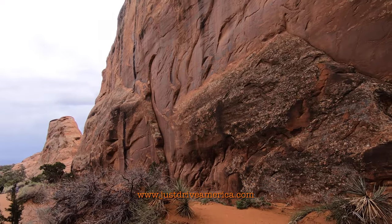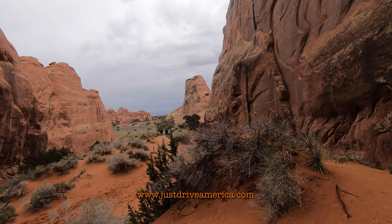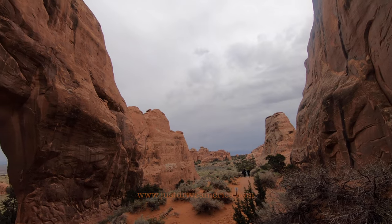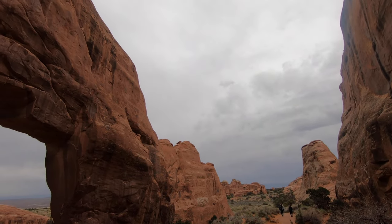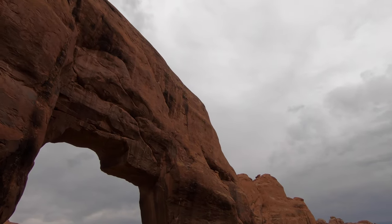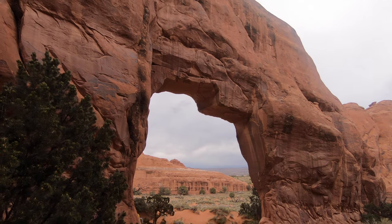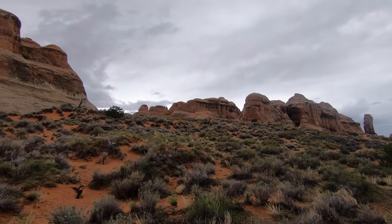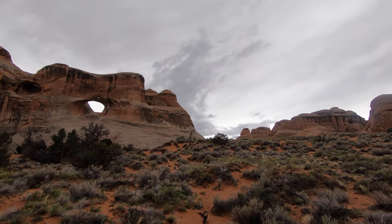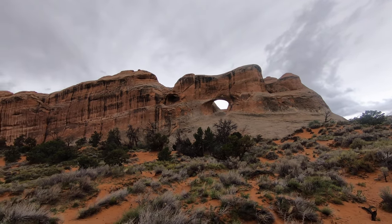On the same trail as Landscape Arch there is a short downhill hike which will lead you to Pine Tree Arch and Tunnel Arch. All three arches can be reached from the same car park, which is located at the very end of the park road, 18 miles and 45 minutes drive from the visitor centre.